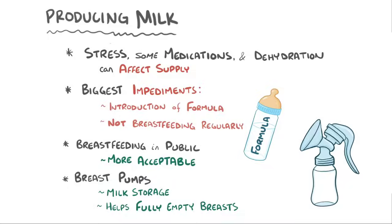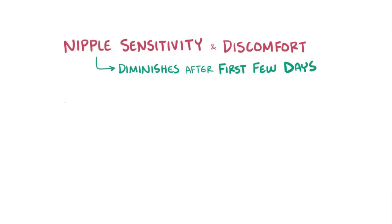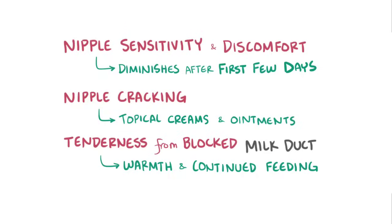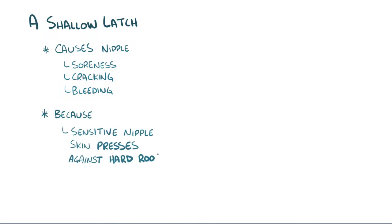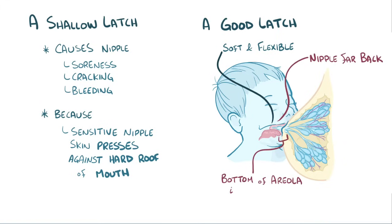In the early weeks, it's normal for first-time moms to have some nipple sensitivity and discomfort, though it should not usually be severe and typically diminishes after the first few days. Occasionally, there can be nipple cracking, which is treated with topical creams or ointments. Also, moms might experience breast tenderness from a blocked milk duct, which typically improves with warmth and continued breastfeeding to keep milk flowing steadily. A shallow latch can also cause nipple soreness, cracking, and bleeding. This is because a shallow latch allows a sensitive nipple skin to press against the hard roof of the baby's mouth. A good latch places the nipple further back inside the baby's mouth, where it's soft and flexible. This is achieved by making sure the bottom of the areola is inside the baby's mouth.